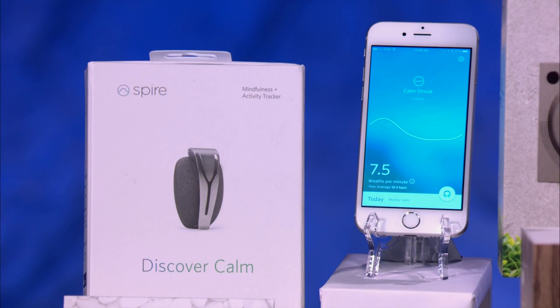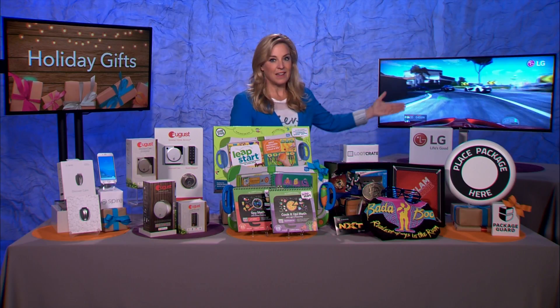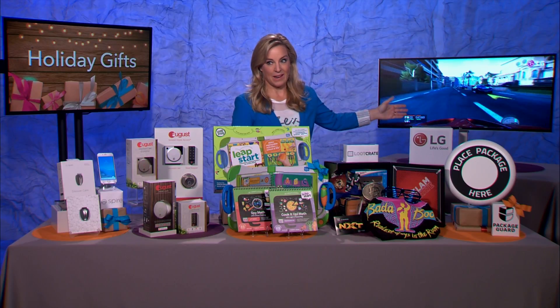Maybe take some deep breaths or go through a guided meditation. Love that wearable. Another way that a lot of people like to relax? With some mobile gaming.